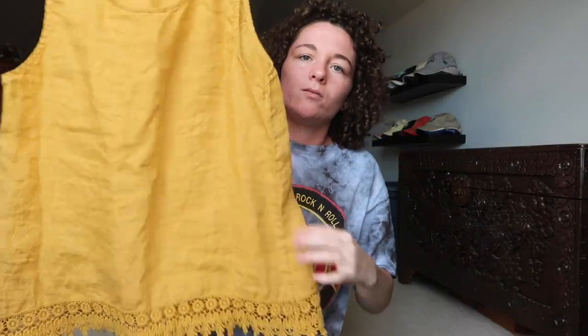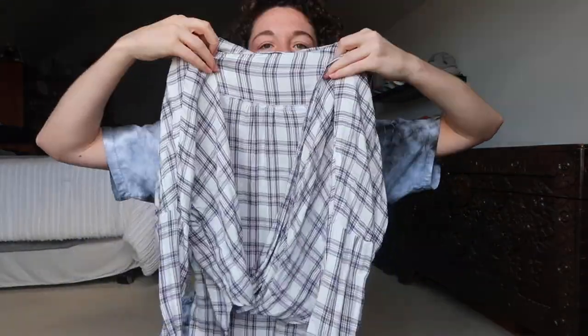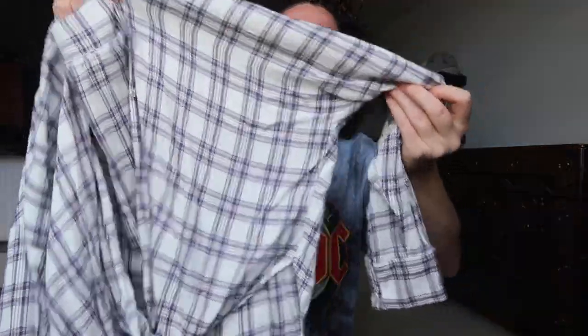This is from Anthropologie — just a really colorful blouse, I really like this one. This is a linen tank top; I really love the color and then the bottom has this cool lace design — this is from Anthropologie. Just a black ruffle tank top. And then the last thing is from South Moon Under — it is this wrap top, so it kind of cinches in right here, and then it's a really pretty plaid design.